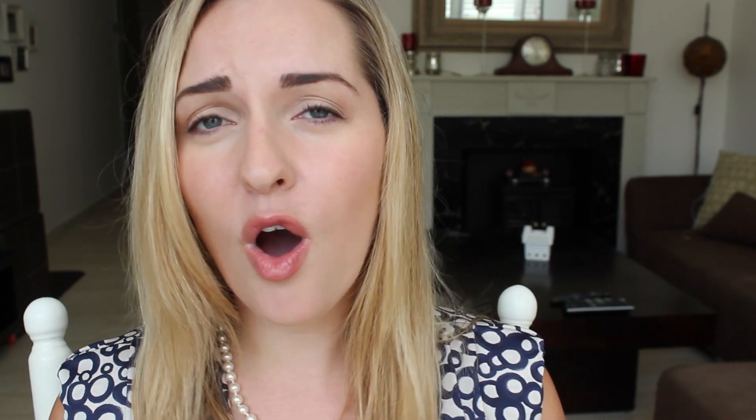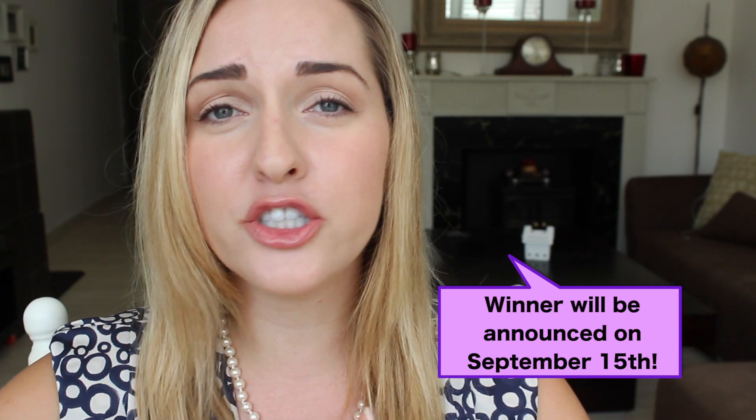That's going to be it for this video — good luck to everyone with the giveaway! I'll be announcing the winner on my Facebook page, which I'll have linked below, so make sure you hit like on my Facebook page to be updated if you've won. Don't forget to press thumbs up if you liked this video, and we'll see you in the next one. Bye!